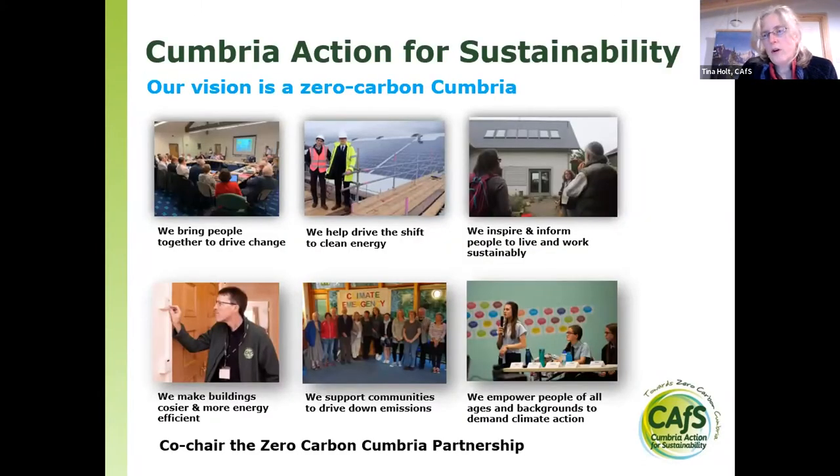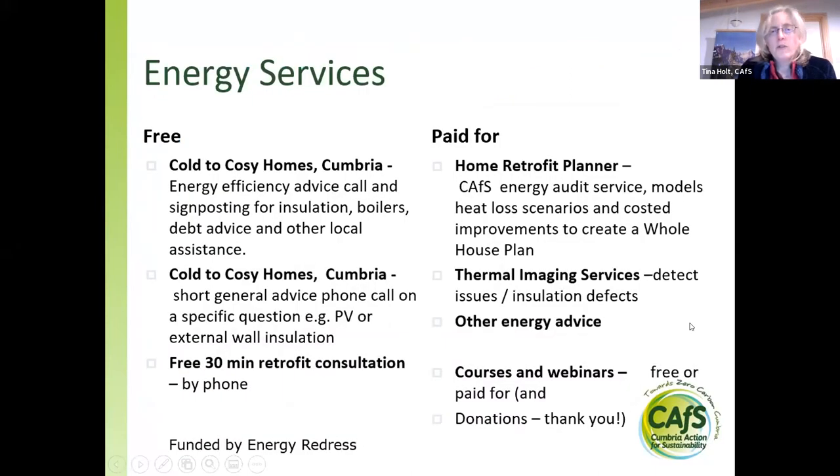For those of you who don't know very much about Cumbria Action for Sustainability, we do a lot more than talks about retrofit — we have all sorts of different projects. I'd encourage you to look on the CAFS website. In terms of the energy services team, we have a range of services and projects. Some things are free, such as Cozy Homes Cumbria, which involves an energy advice call or visit for eligible people. We also do short general advice calls for one-off questions about PV or insulation.